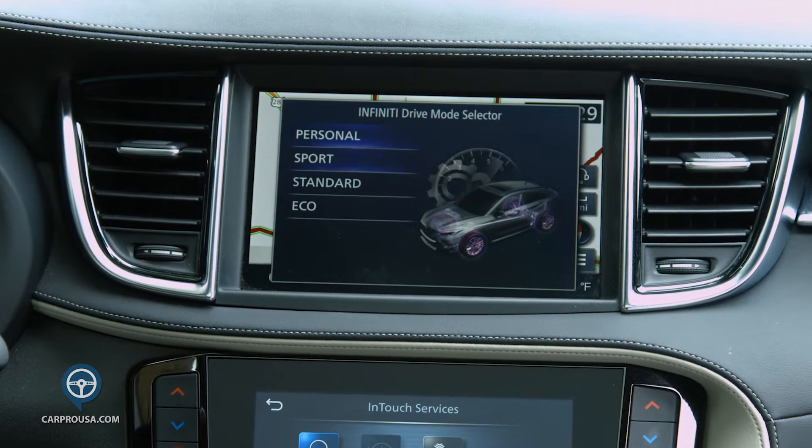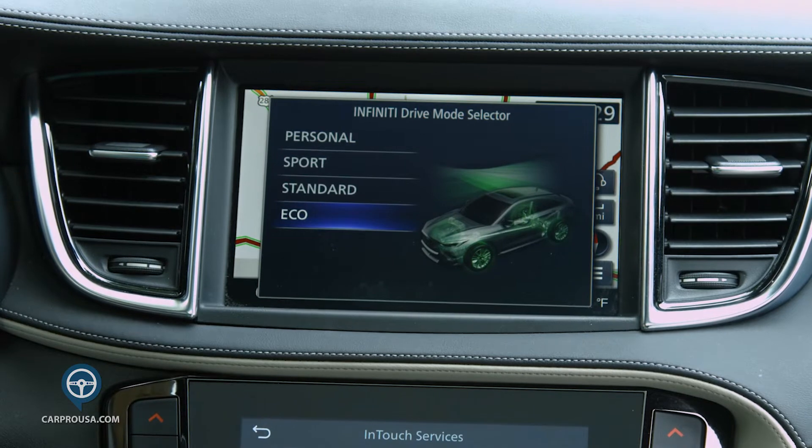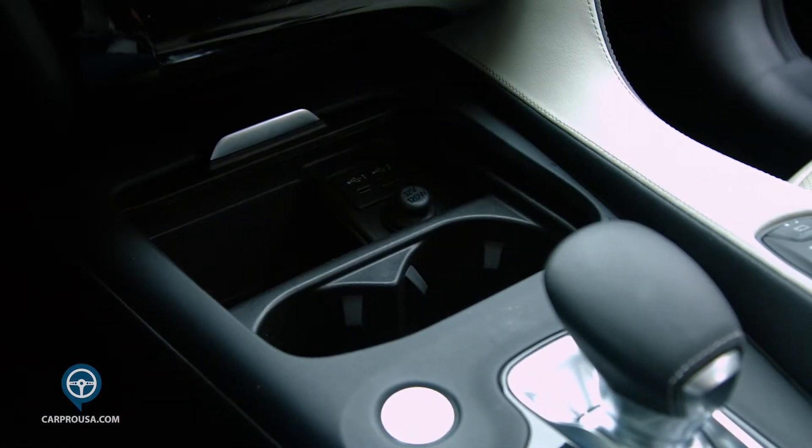This is also where you change the drive modes from personal, sport, standard, and eco. There is a marked difference in each mode. There are a couple of USBs under a sliding door.